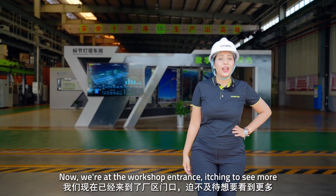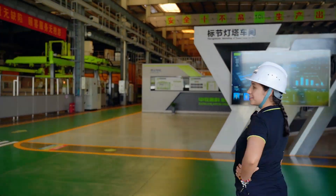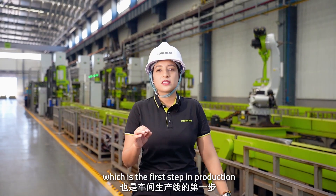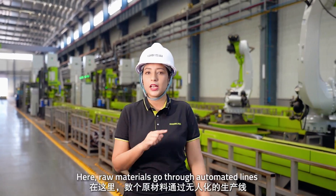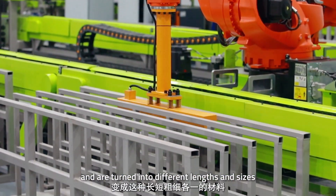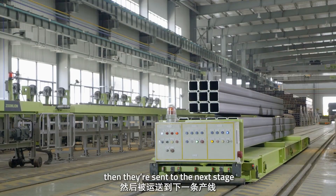Now we are at the workshop entrance. We are now at the section cut line, which is the first step in production. Here, the raw materials go through automated lines and are turned into different lengths and sizes before being sent to the next stage.